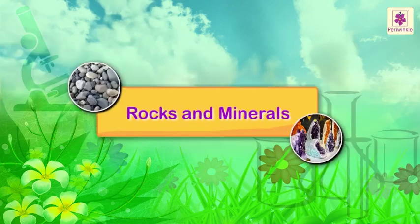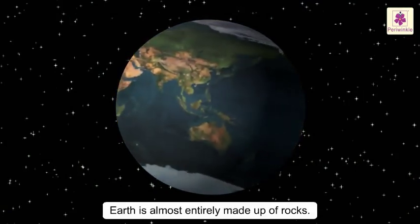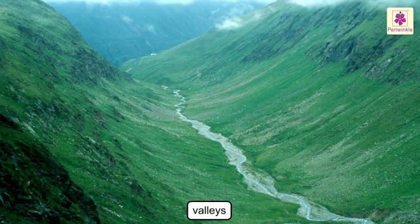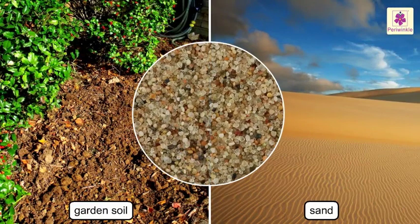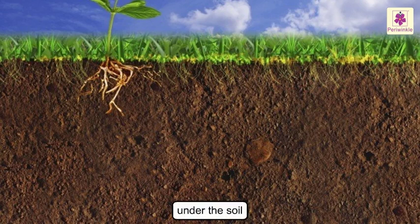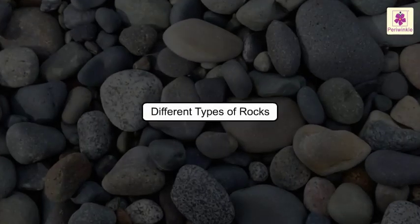Rocks and Minerals. Our planet Earth is almost entirely made up of rocks. Hills, mountains and valleys are made of rocks. Stones and pebbles are made of rocks. Even the garden soil and sand are made up of many tiny particles of rock. Rocks are found under the soil and at the bottom of rivers and seas. Now, let us look at the different types of rocks.